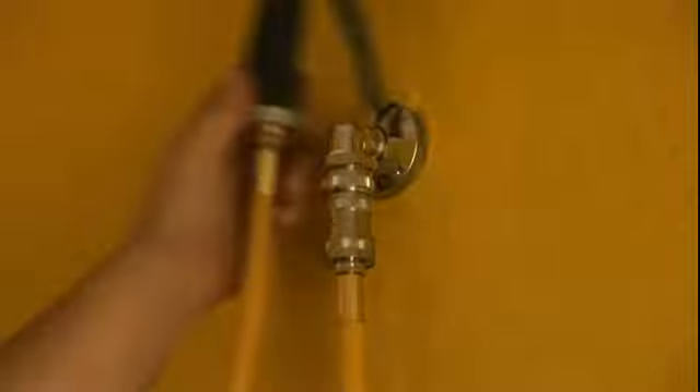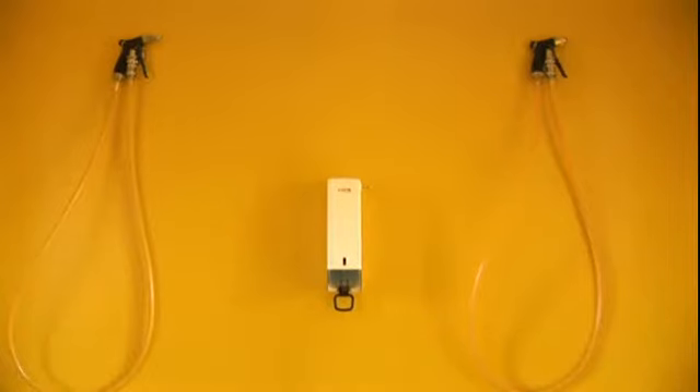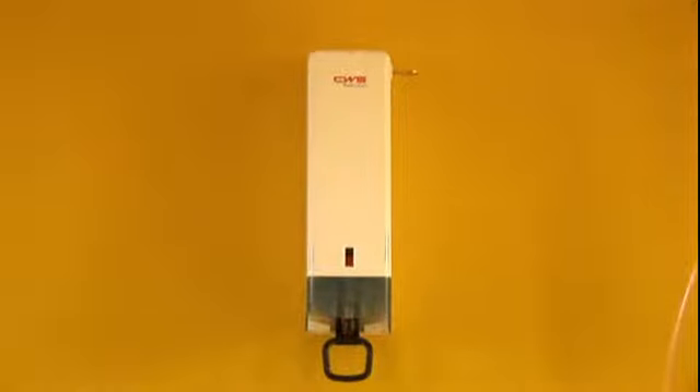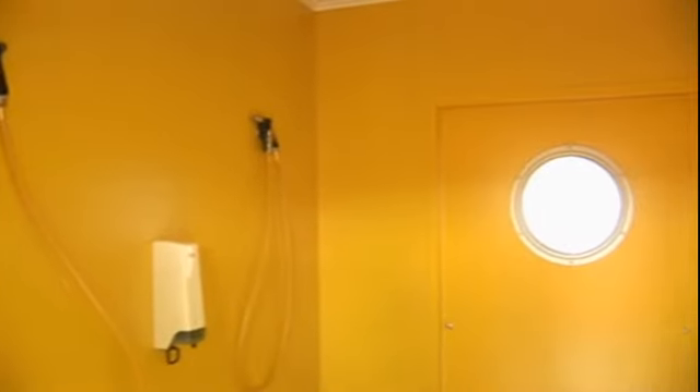Each dry area has an above-head heater, allowing quick-dry following decon. The decon area of the unit allows for up to eight spray guns with an associated soap dispenser on two walls, giving immediate rinse-wash-rinse facilities.